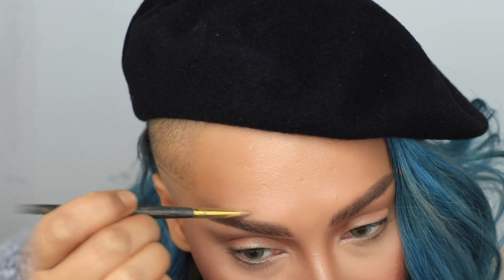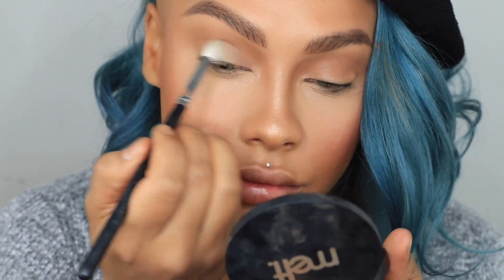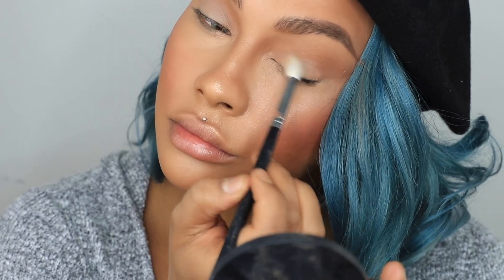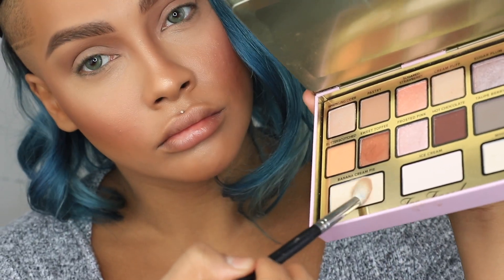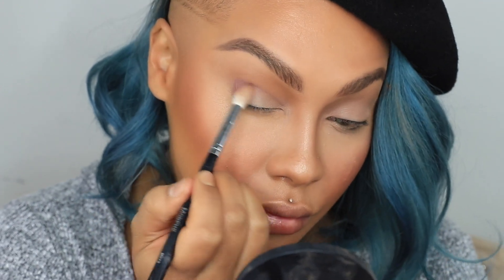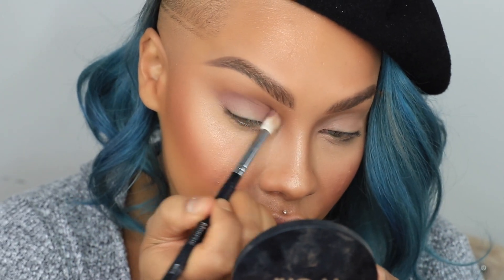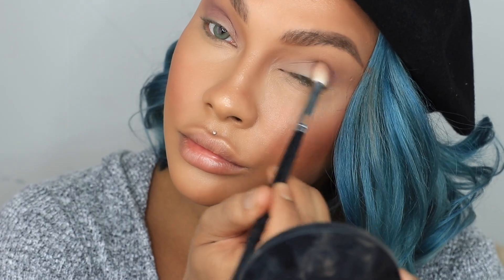Next, with the Too Faced I Want Candy palette by Candy Johnson — an OG of YouTube — I'm going in with the color Cream Puff to absorb any oils on my lid so eyeshadow goes on smooth. Then I use Banana Cream Pie to highlight the eyelid and open up that space. With Raspberry Cocoa I go on the outer third of my eye and slightly into the crease, buffing it toward the center — it's a nice romantic rosy color that adds a little drama.